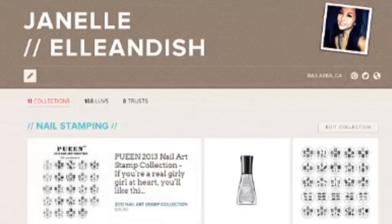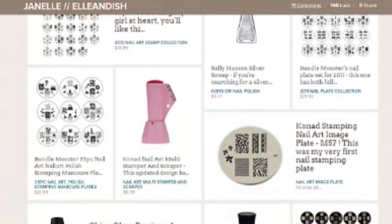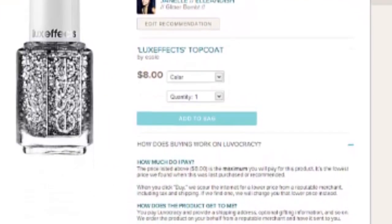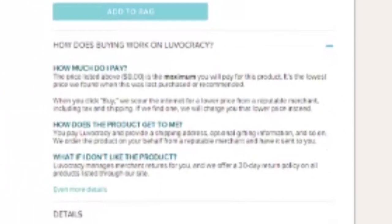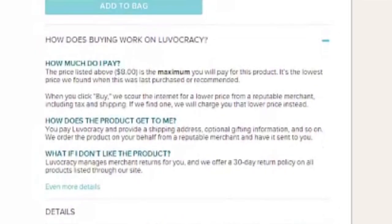Here's a little peek at my stamping recommendations. For every product, I've written down what I like about each one. You can curate your own collections from any shopping site, even sites like Amazon, and check out using one shopping cart. Any available promo discounts will be applied, and if Loveocracy finds an item at a better price, they'll refund you the difference. They'll also help you with returns.